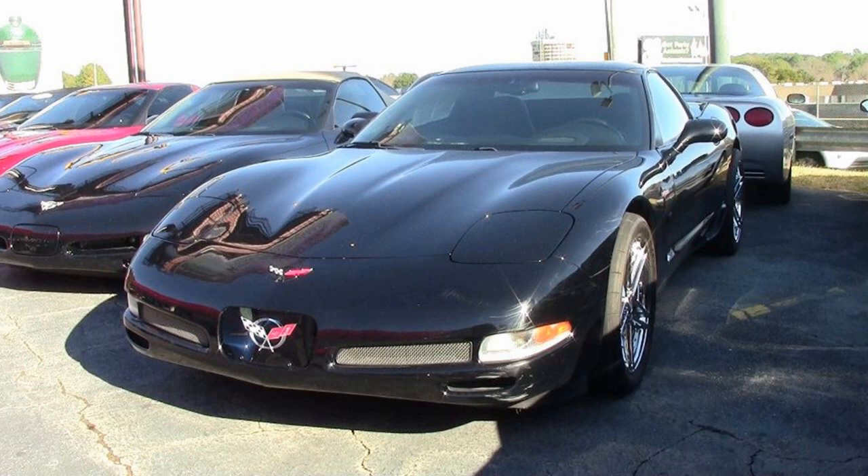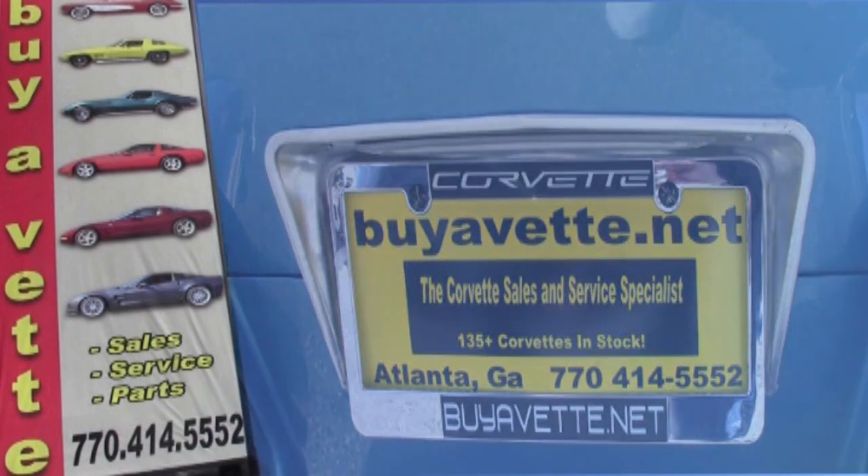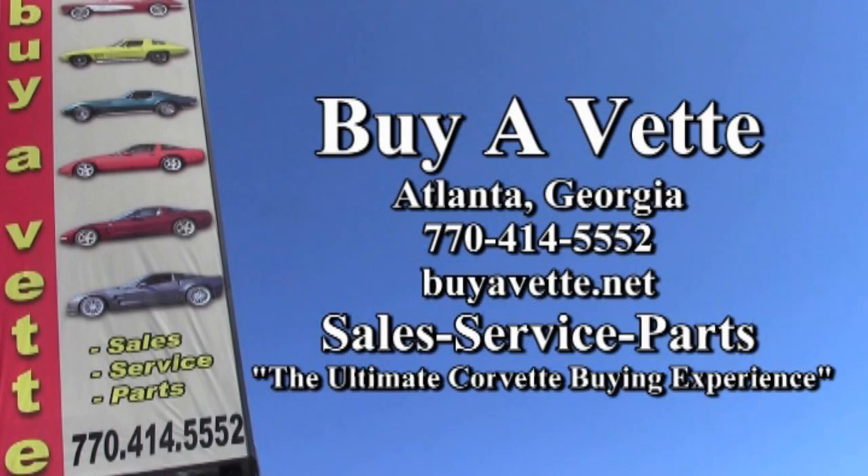Give us a call — this could be a great Corvette for you and we'll help make it yours today. Talk to any of our experienced sales representatives at 770-414-5552 and they'll be glad to get you into this car today. We ship nationwide and worldwide every week, so getting it to you is absolutely no problem. We're buyavet.net in Atlanta, Georgia. Hope to see you real soon.